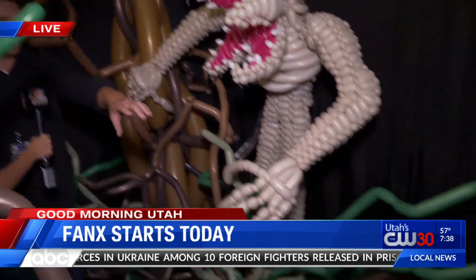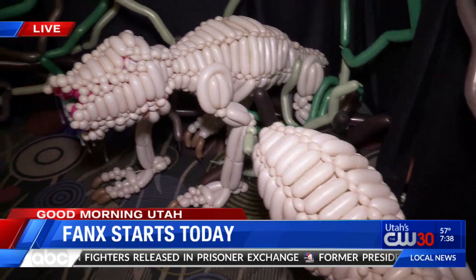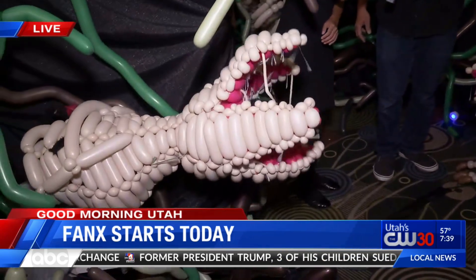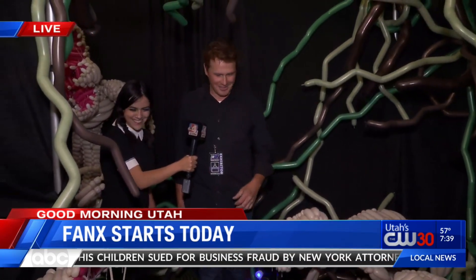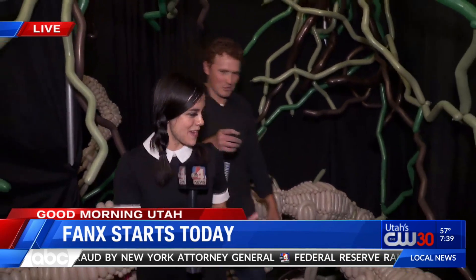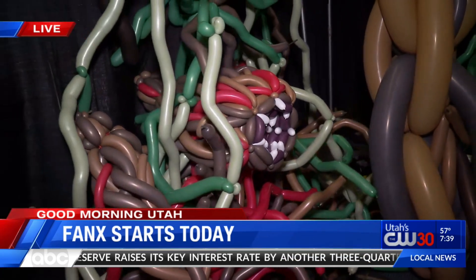And we have our Demodogs over here from the second season. And if you were to come just this way, there's one that might come at you — oh, watch out! There it is, creeping from the bushes. You've got to watch out for those things. This is so incredible. I imagine this took so long too. Yes, this took a few days to do and, like I said, a lot of balloons.